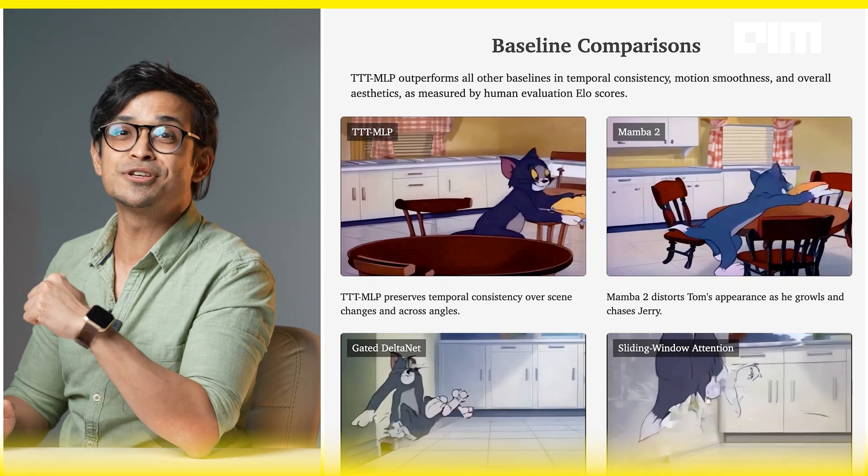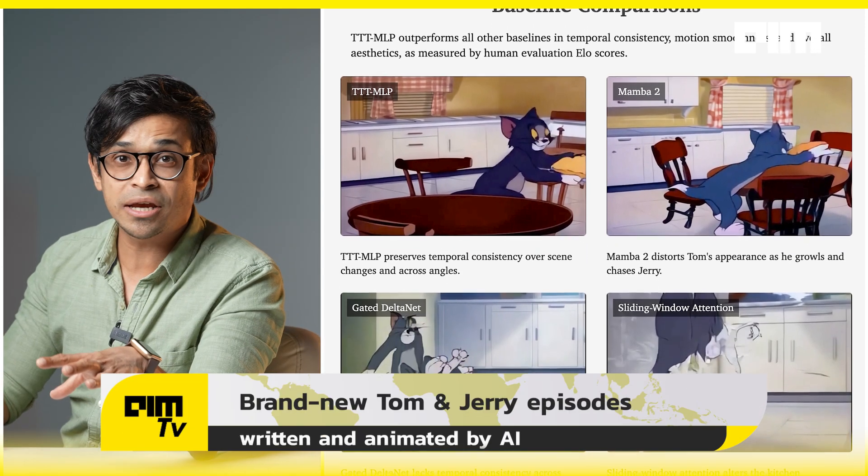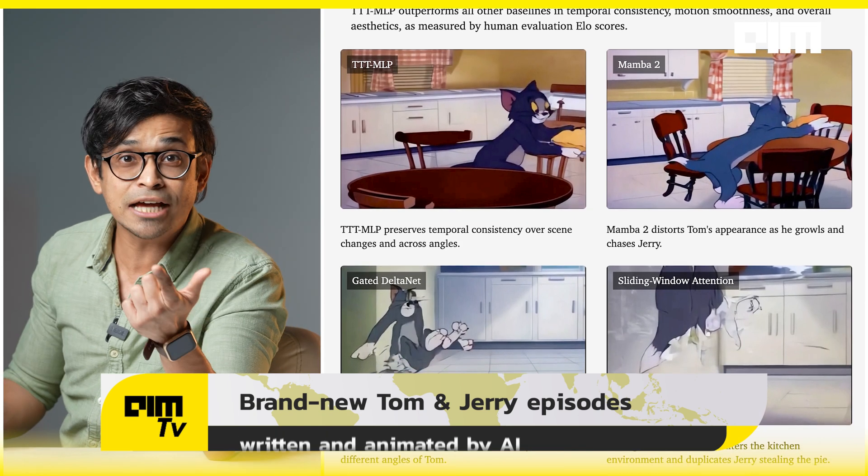They fed the model seven hours of classic Tom and Jerry episodes from 1940 to 1948. Human annotators broke these into three-second scenes with camera directions, character actions, and moods. The result: brand new Tom and Jerry episodes — never aired before, never written before, never animated before — now ready to be aired, animated already, thanks to AI.